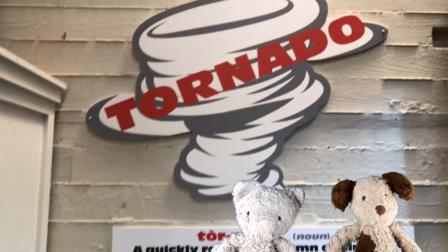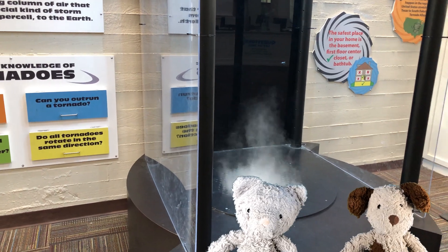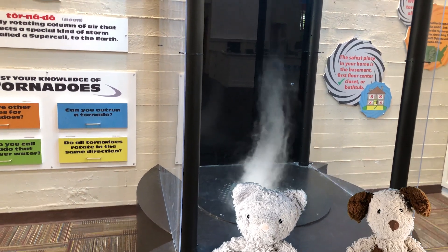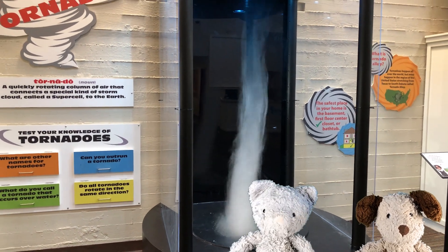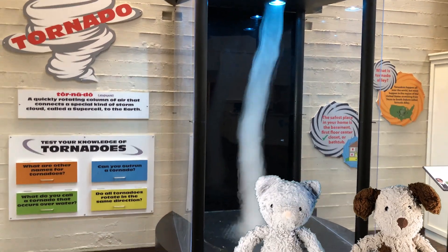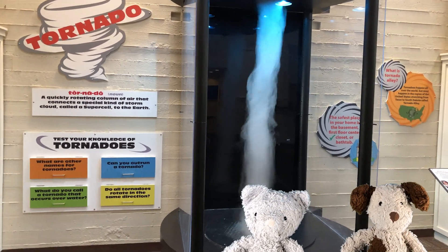Just like tornadoes. Bow wow! The museum has a real tornado inside of it? Well, it's a model of a tornado, not the real thing, but look how mesmerizing it is to look at. Just like the snake, it's beautiful, but also dangerous.